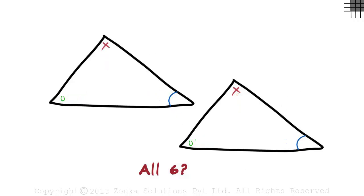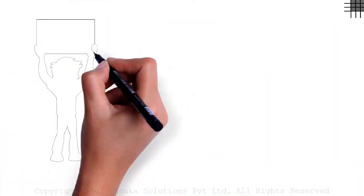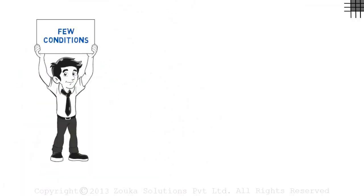Not necessarily. To know if two triangles are congruent, we do not need to compare all six elements of each triangle. There are a few conditions that will help us determine if two triangles are congruent.